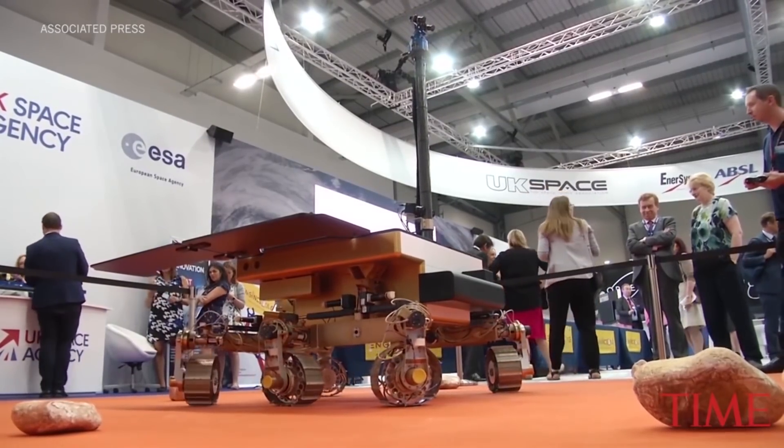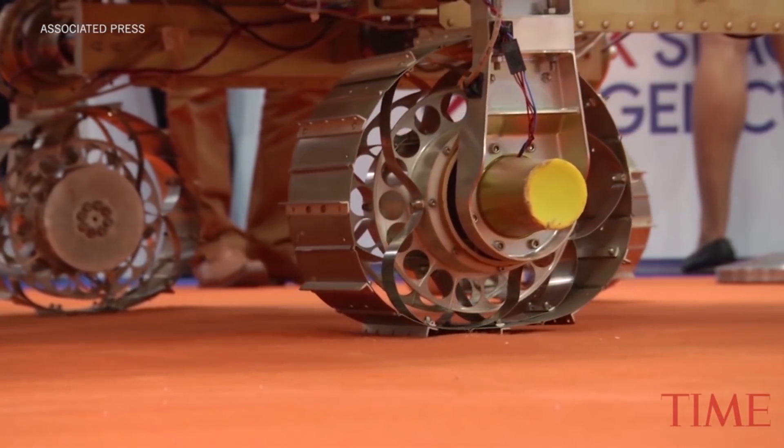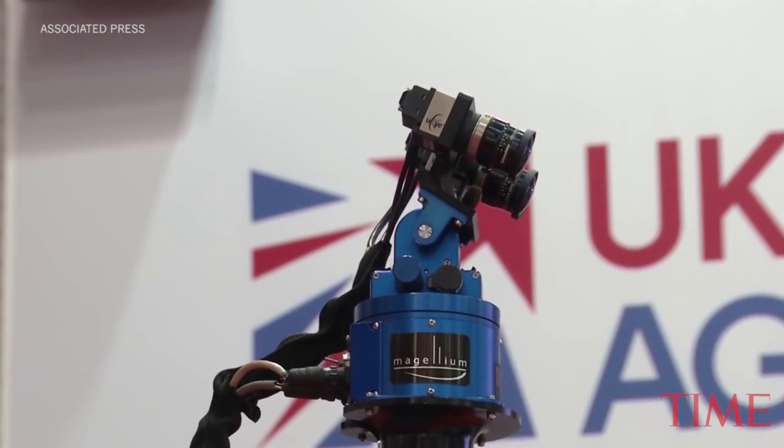Behind me you can see this rover. This one is called Bruno — it's a prototype for a rover that's going to go to Mars in about two years time, summer of 2020, and that's currently called ExoMars. We want to give ExoMars a name, so the purpose of this morning is to launch a naming competition for the ExoMars rover.